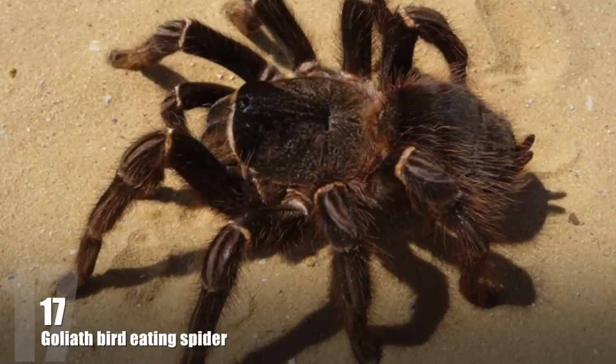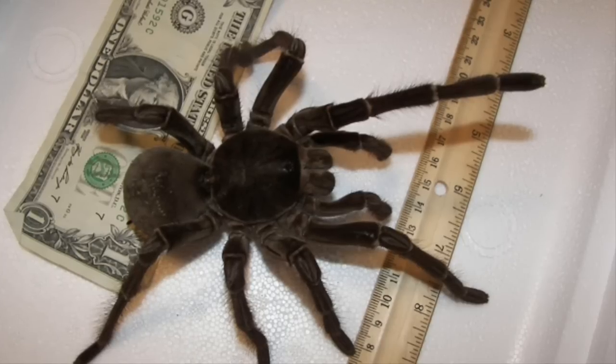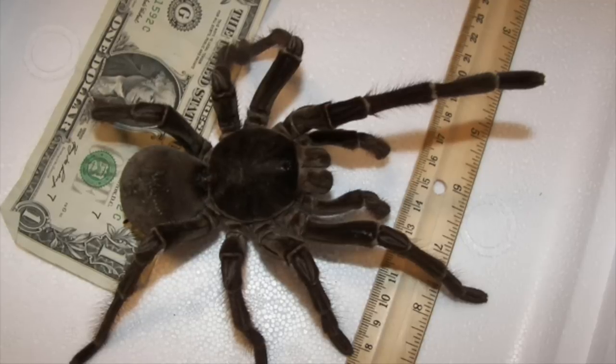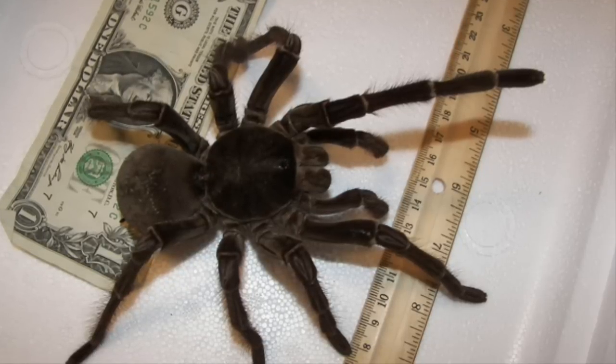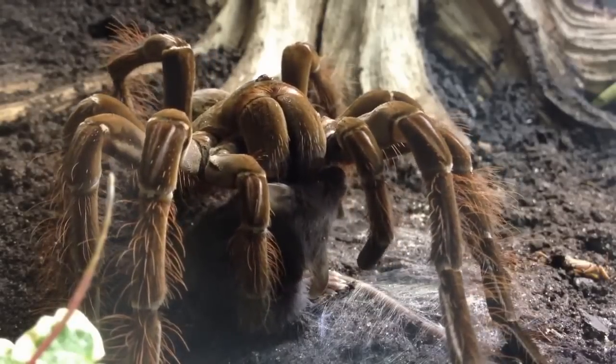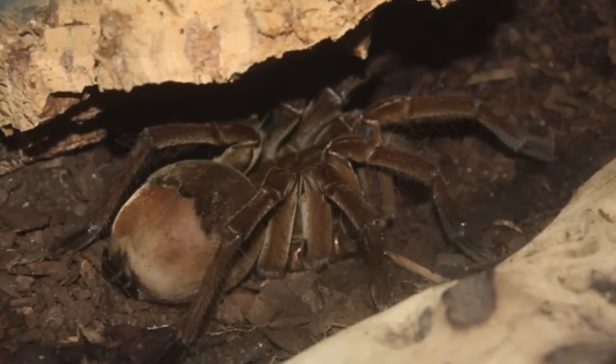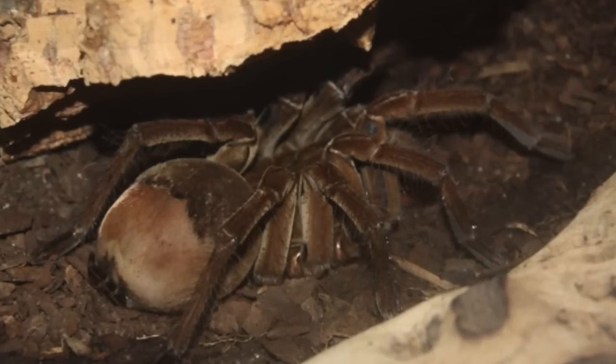Number 17: The Goliath Bird Eating Spider. After the Giant Huntsman, the Goliath Bird Eater is the world's second largest spider by leg span and may be the largest by mass. Despite its name, the spider does not normally eat birds. It is venomous, but the venom is relatively harmless and its effects are comparable to those of a wasp sting.